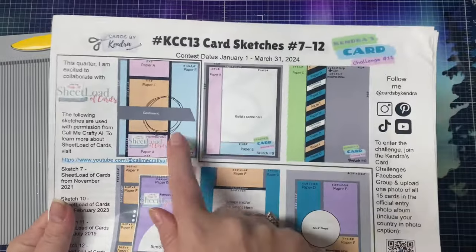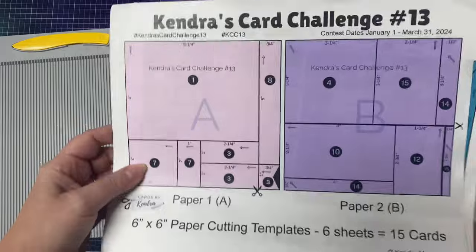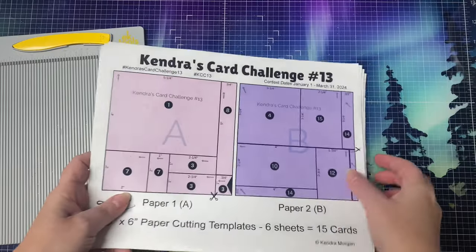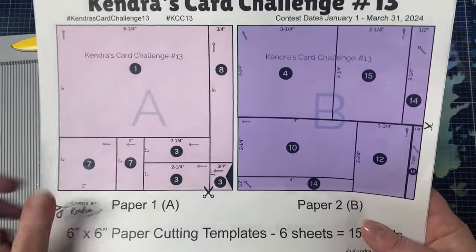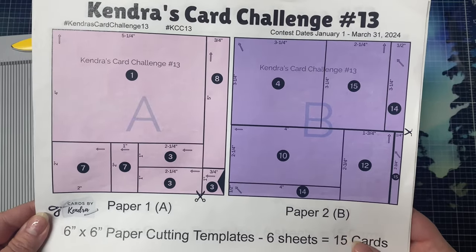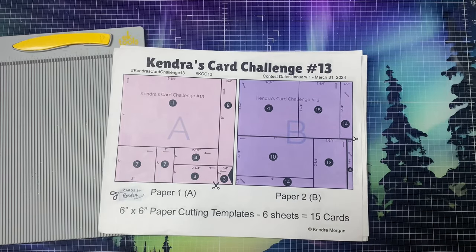If you're not familiar with my quarterly card making challenges, it's where you can create 15 cards with six sheets of 6x6 pattern paper using the cutting guides and card sketches provided in a free PDF digital download. If you join the challenge and post your cards on social media, you can have a chance to win over $1,000 in prizes from 20 different companies including Pink and Main. They have generously donated three prize packs for monthly prizes as well as a quarterly gift certificate. For more information about the challenge, I will link the challenge 13 introduction video above and in the description box below, which explains more about it and how to enter.